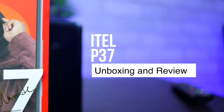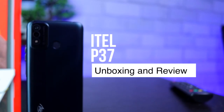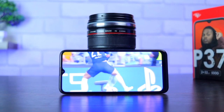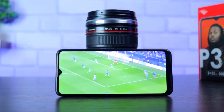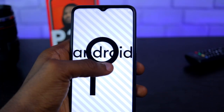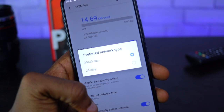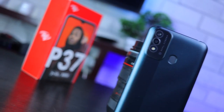The ITEL P37 is the direct successor of the ITEL P36 from last year. Unlike the ITEL P36, the all-new P37 comes with a better display, larger memory and storage space, and Android version 10, although it still lacks 4G LTE network, to the advantage of the P37 Pro.